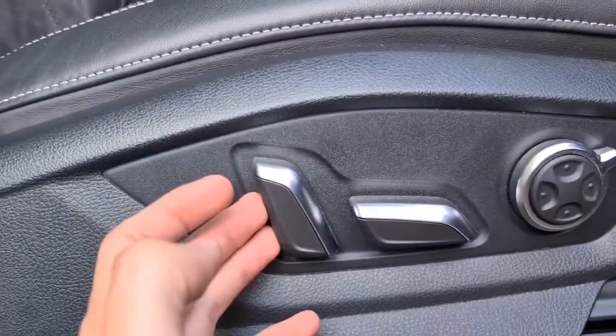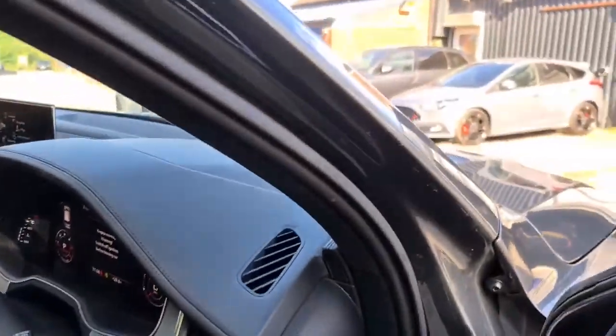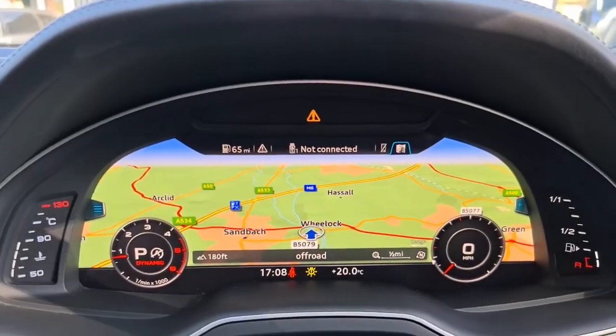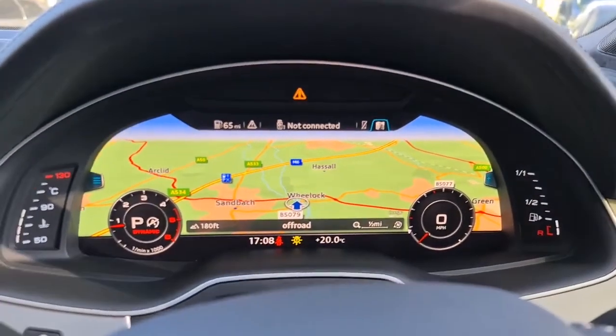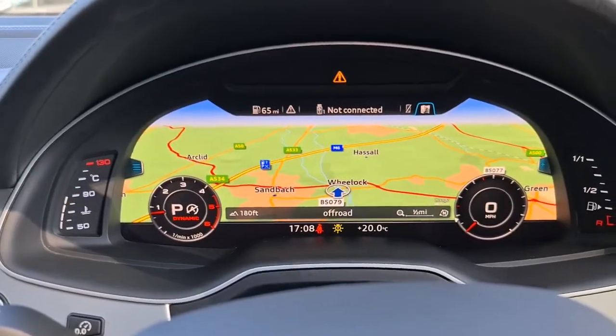You have electric seats for both front passengers, auto lights, and a multifunction steering wheel with two flappy paddles if you'd like to change gears yourself. Cruise control is also included. The vehicle is free of any major warning lights — the only one present is for an indicator, which is already booked in and being sorted, so it's free of any problems.